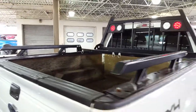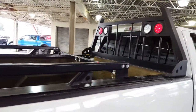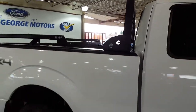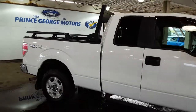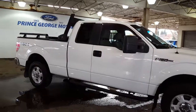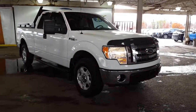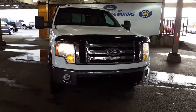Come on down and see us at Prince George Motors and take a look at this truck. It's very well looked after and very clean on the interior. I'd be more than happy to help you out, have this pickup all warmed up and ready for a test drive. The kilometers are really super low for the year. We look forward to meeting you at Prince George Motors — have a fantastic day.